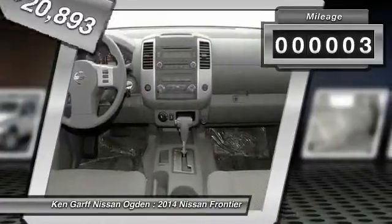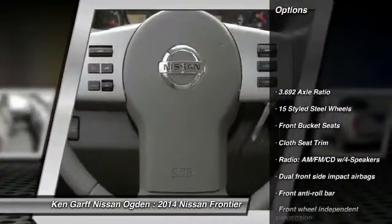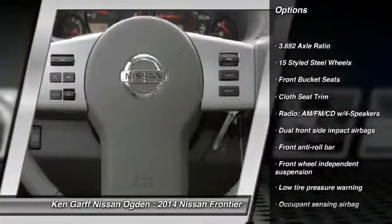This vehicle has less than 100 miles. Here are some of this vehicle's great options: traction control, dual airbags, air conditioning.